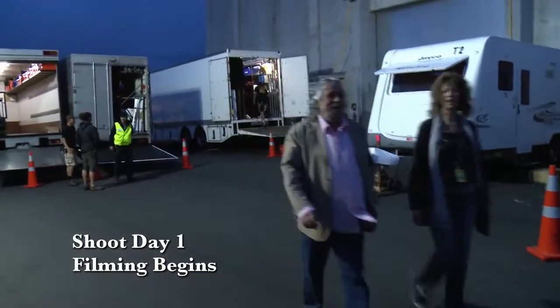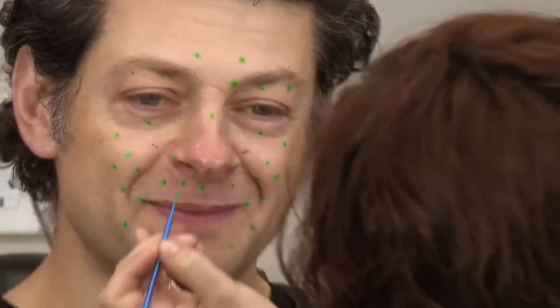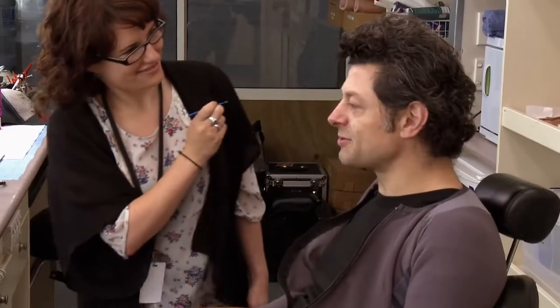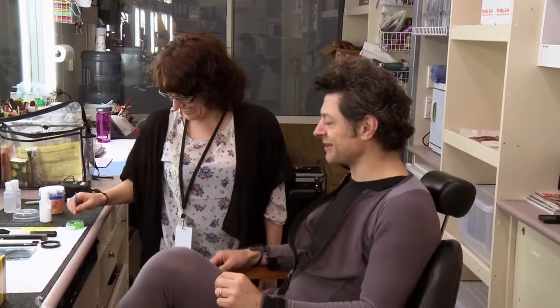Morning. Morning. Morning. So I'm officially the first person in the make-up chair on The Hobbit. Officially. That's amazing. That's something, isn't it?